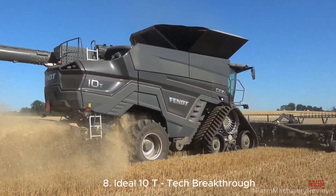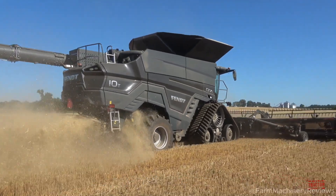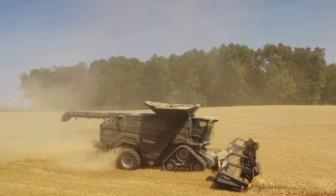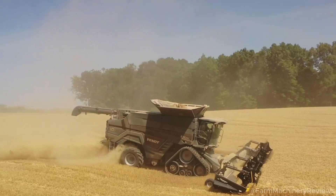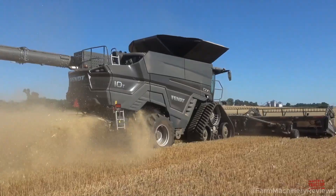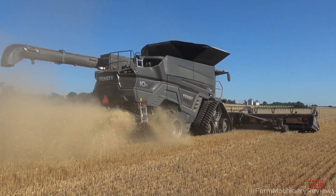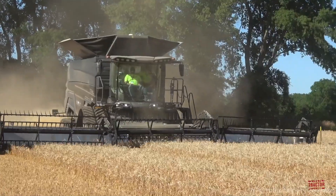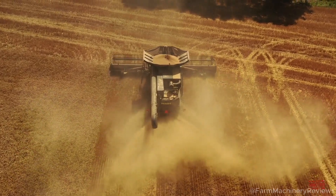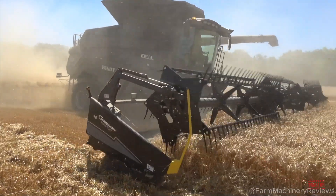The Ideal 10 T is in third place with a 16.2-liter MAN hybrid engine, 790 horsepower, and a 17,100-liter tank. Price: approximately $890,000 USD. Popular in South America and Europe, the machine uses AI to manage the farm and reduce emissions by 10%. Farmers praise its great performance and top technology.